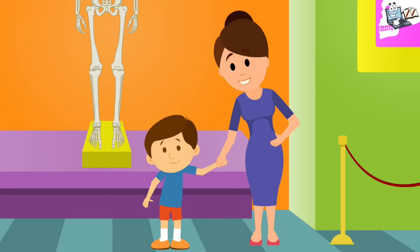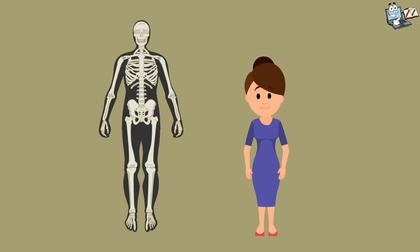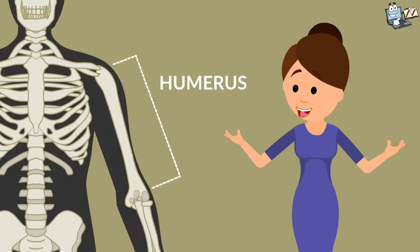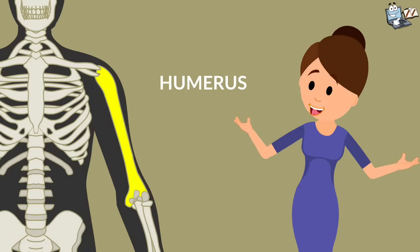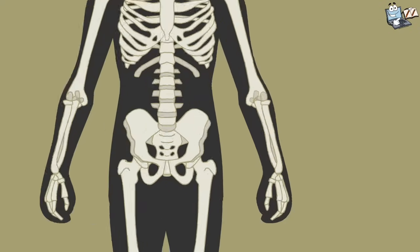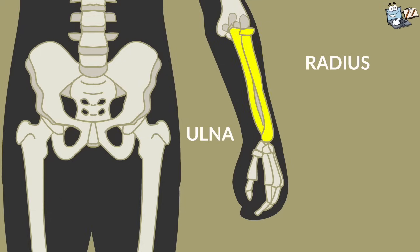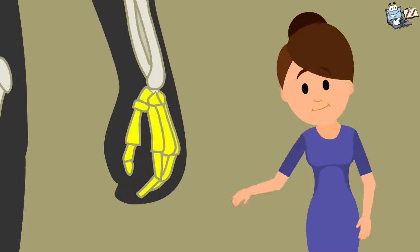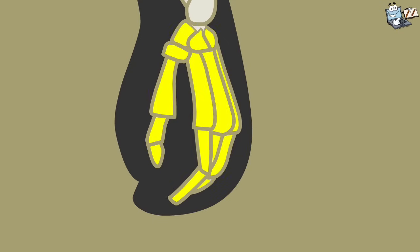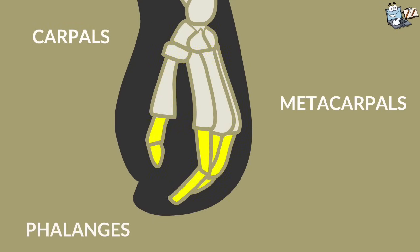Now look at the bones of the hand. This bone in the hand is called the humerus, the long bone of the upper arm extending from the shoulder to the elbow. There are two more long bones in our hands — radius and ulna — which form the lower arm. And these bones in the palms are called the carpals, metacarpals, and phalanges.